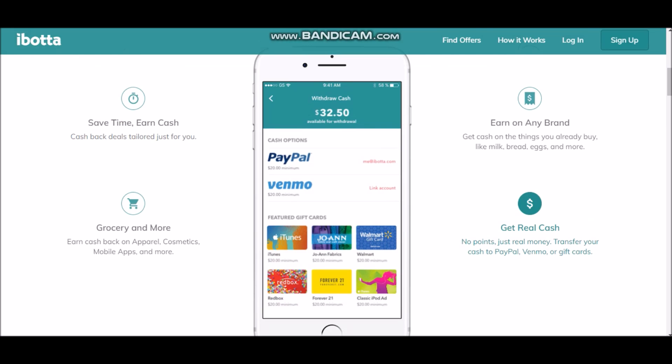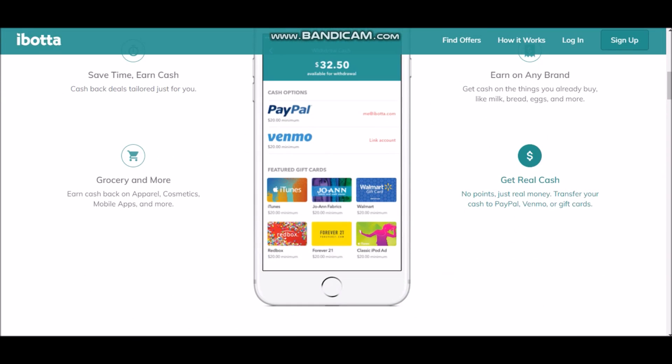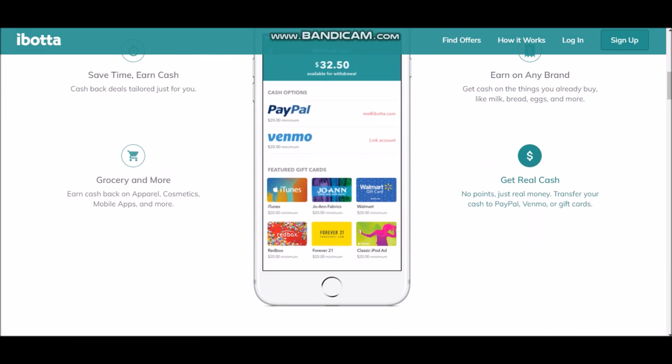The things I promote on this channel I have done personally — I've downloaded and tested all these apps and done proper research. You can trust this app to make cash back and money. But if you want to learn how to make real money, make sure you check my link in the description — my number one recommendation on how to make money online. As you can see right here: get real cash, no points, just real money.